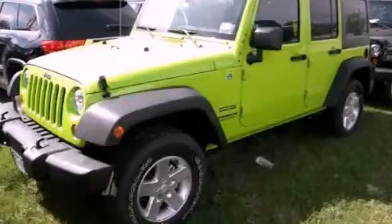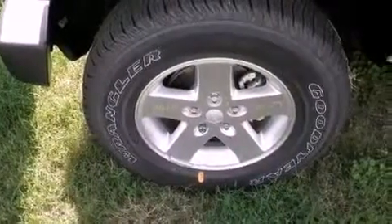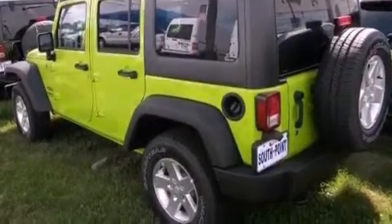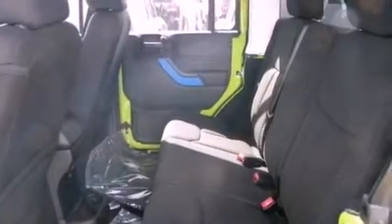This is a brand new 2013 Jeep Wrangler ready for the trail. It features a 3.6-liter, six-cylinder engine and an automatic transmission. Its top features include a low-tire pressure indicator, hill start assist, and traction control and stability control systems.